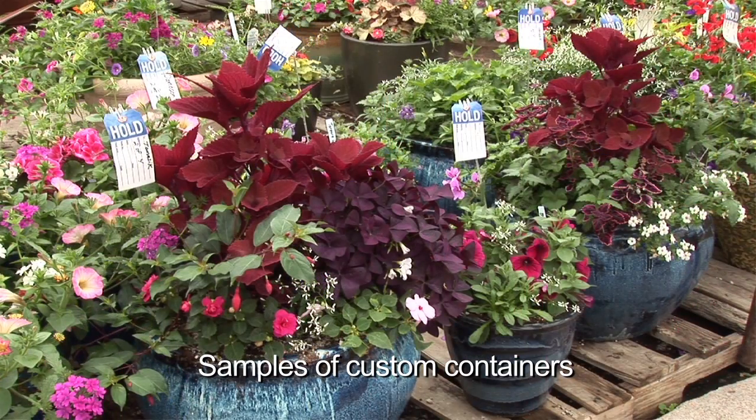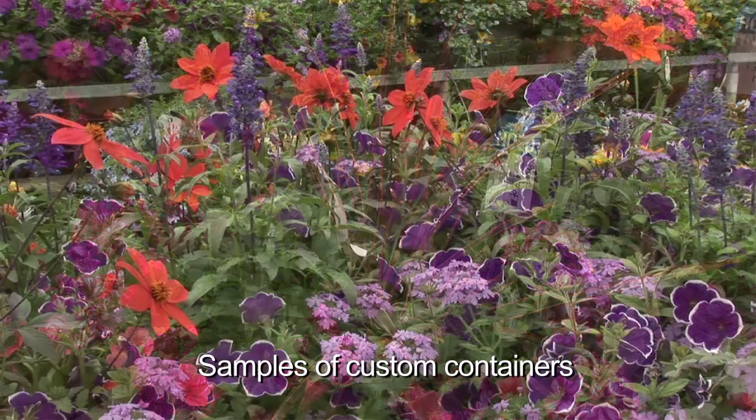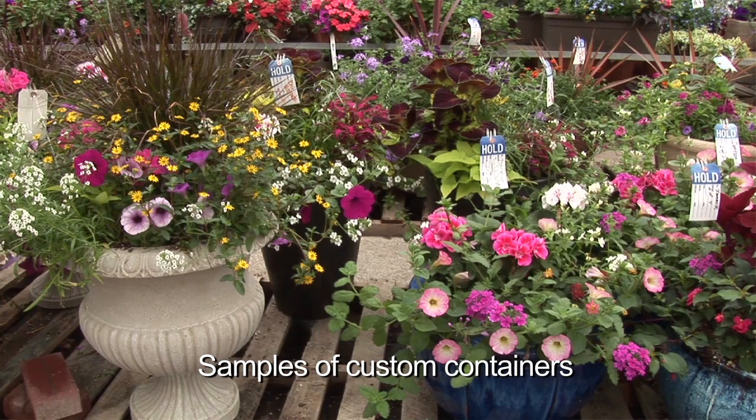Custom containers in the back — these are people's own containers for their homes, for their offices — also a very big deal. We've got over 150 customers that come in and trust us to plant up their containers for the season. It's a great program, works really well for the customers. We get repeat customers year after year. So we start that process now too. Our design team comes in three days a week and starts those plantings as well.